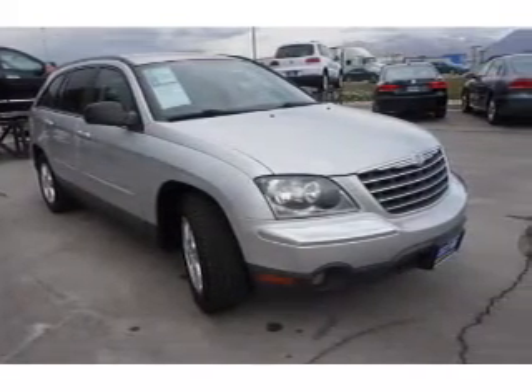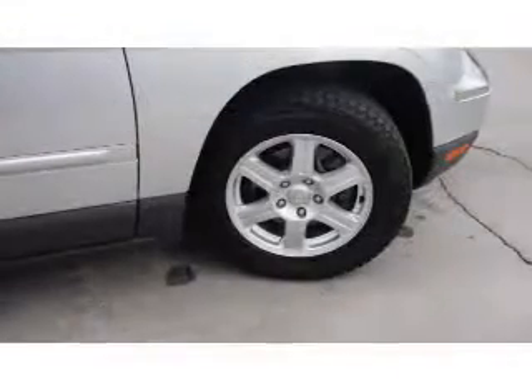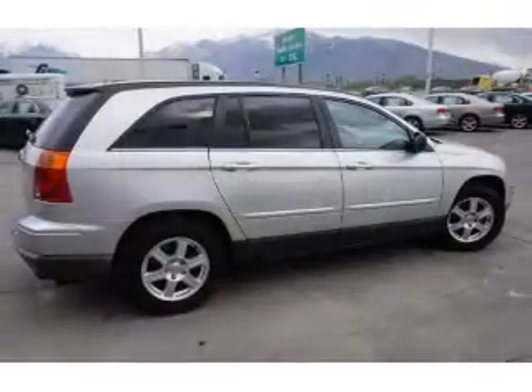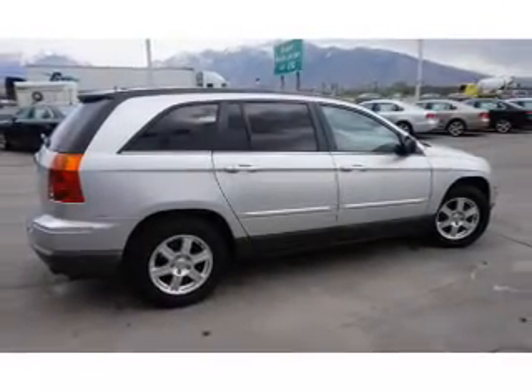The features include premium rims, keyless entry. Inside you'll find leather seats, an adjustable tilt steering wheel, cruise control, a trip computer, and air conditioning.